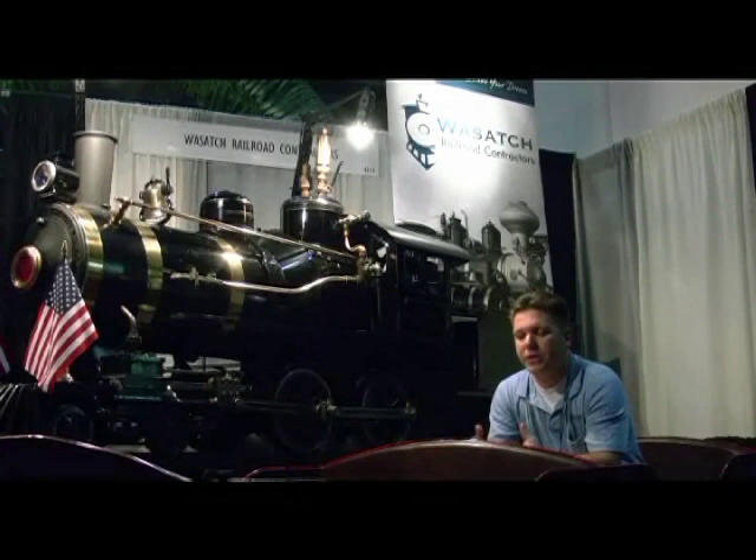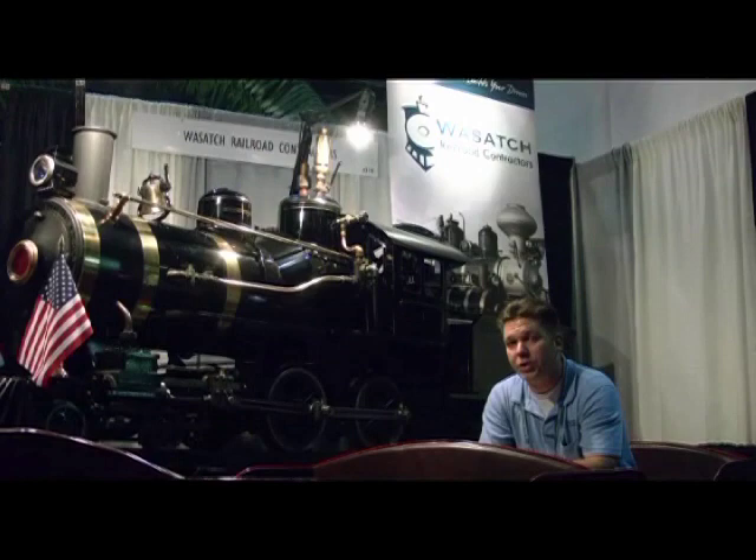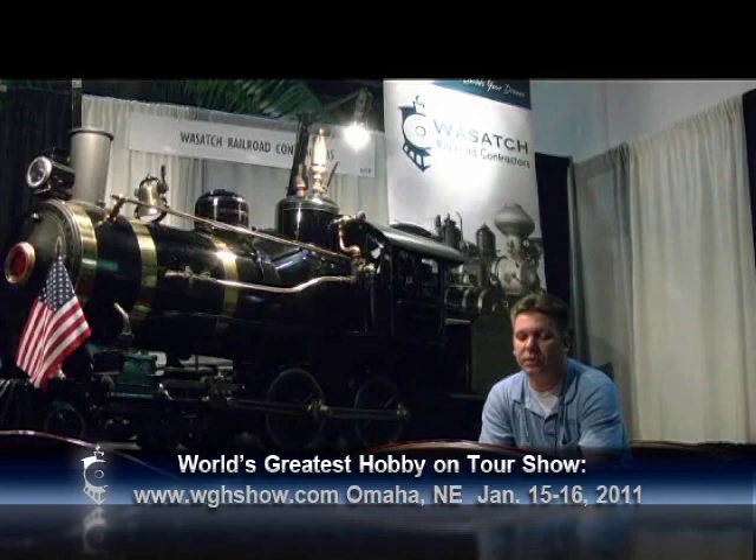In January of 2011, we'll be attending the World's Greatest Hobby on Tour show — this year we'll be attending the Omaha, Nebraska show, which is scheduled for the middle of January. It's a really exciting show where you'll see a lot of model trains and different things like that. We will have number two and the passenger car at that show. We will also be attending the NARSO show — the National Association of Ride Safety Officials — here in Orlando, Florida, in January of 2011.